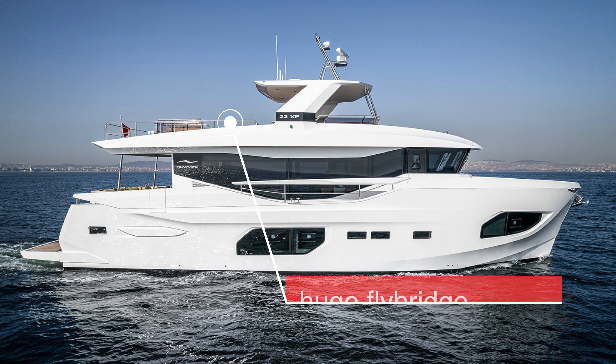The vast flybridge is also one of my favorite features of the 22xp. If you are a sociable person and want to really impress your family and friends aboard an explorer yacht under 24 meters, then you would be hard pressed to find a vessel of this size with a comparable flybridge when it comes to deck space.